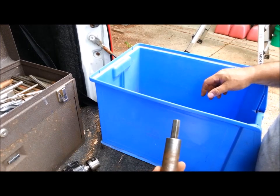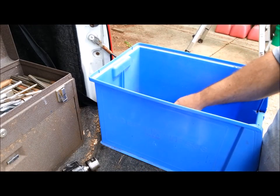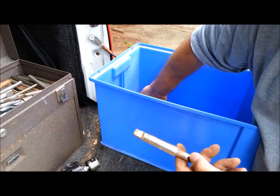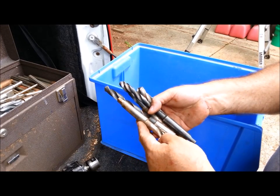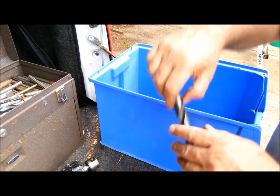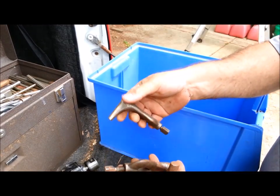Chuck key for the lathe — for the 4-jaw chuck. By the way, I got an 8-inch 4-jaw chuck with the lathe. A big monster. I got some number 2 Morse Taper drill bits. I don't know if I really want to collect all of these — I have a pretty decent selection of drill bits already. And I've got drive dogs.